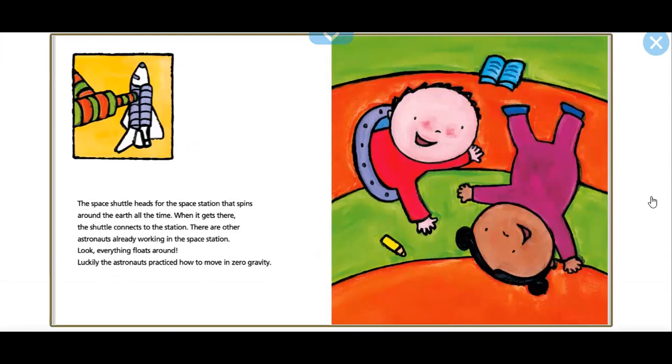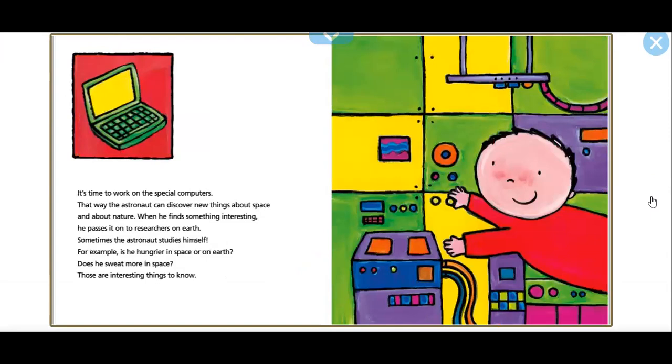The space shuttle heads for the space station that spins around the Earth all the time. When it gets there, the shuttle connects to the space station. There are other astronauts already working there. Everything floats around. The astronauts practice how to move in zero gravity. It's time to work on special computers so the astronauts can discover new things about space and nature. When he finds something interesting, he passes it on to researchers on Earth.